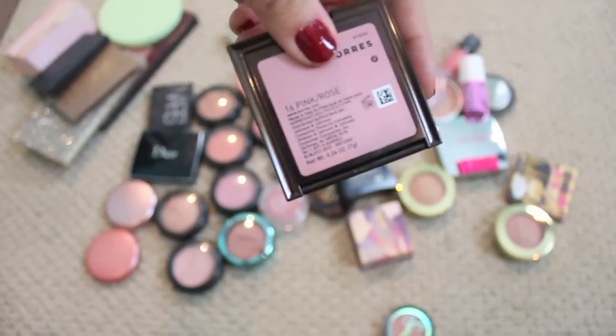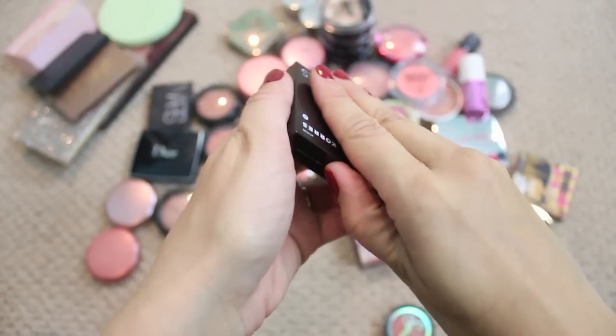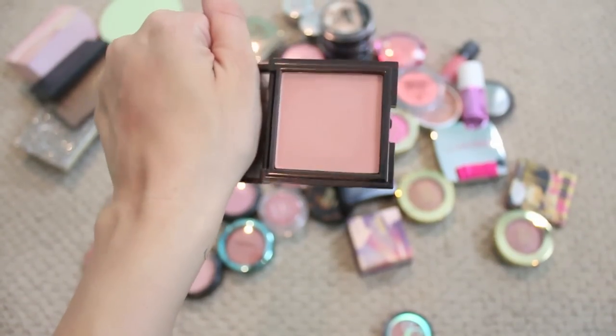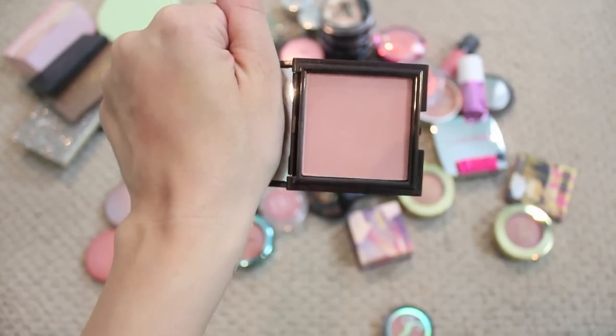The Coors blush in Pink Rose is just the most beautiful kind of nudie pink. I love it and I love the texture of it, so definitely hanging on to this.